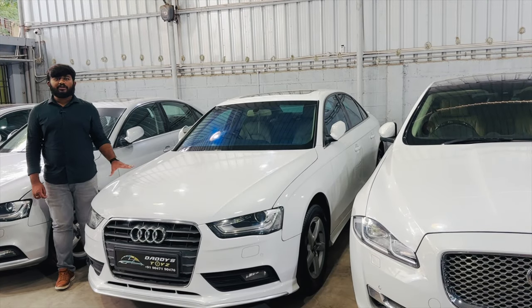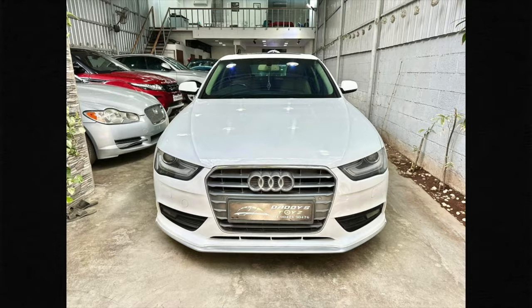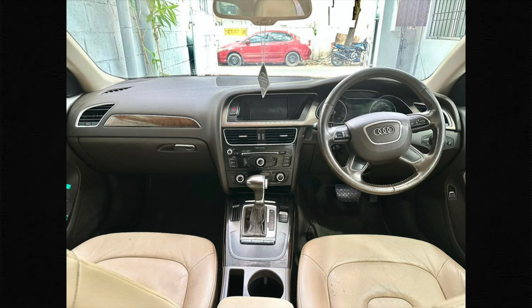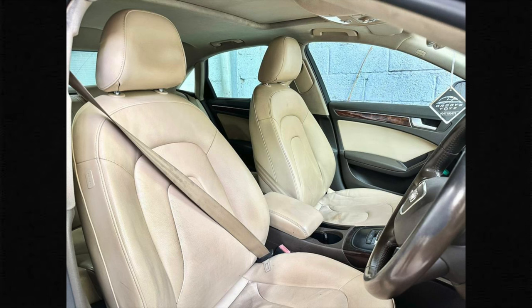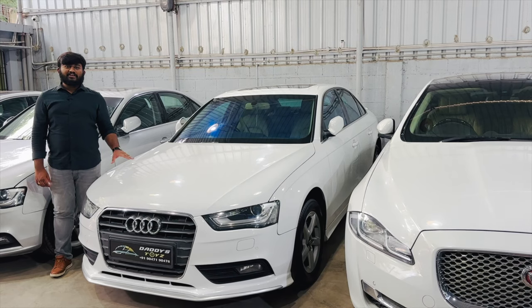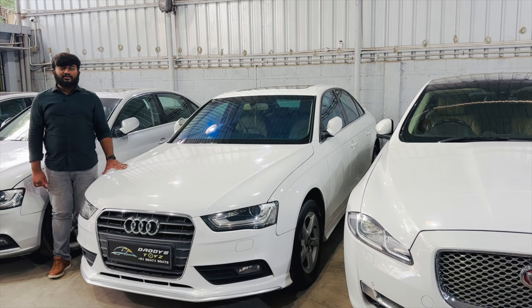Next, the car is Audi A4, 2013 model, third owner, 90,000 km driven. Properly maintained. The price is 10.5 lakhs, negotiable. Loan available. White color, sunroof, alloy wheels, all features. You can test drive it in the store.